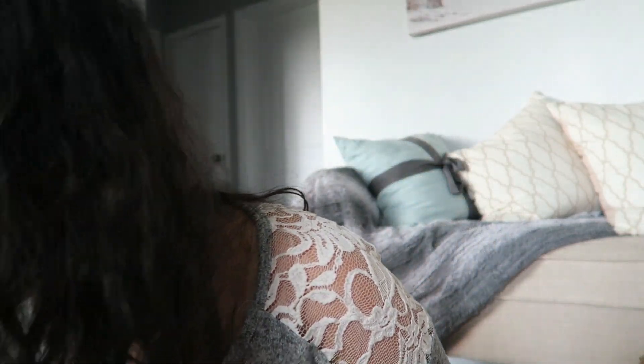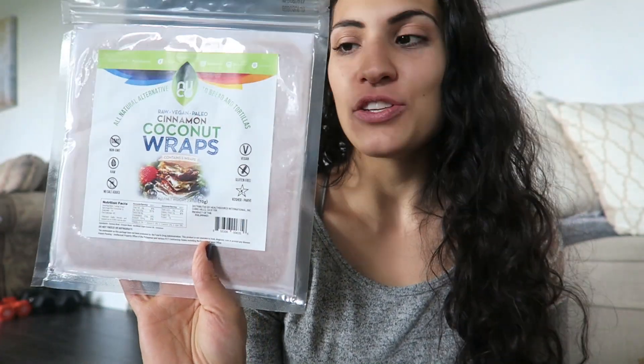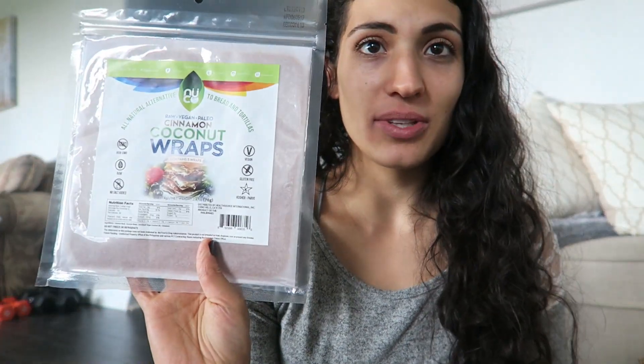The last few things I got are turmeric coconut wraps from the company Nuko — non-GMO, raw, and gluten-free. The ingredients are basically coconut meat, coconut water, and coconut oil. I also got a cinnamon version, which I'm excited for — probably great with bananas and almond butter. I got two of them, one better for sweet fillings.